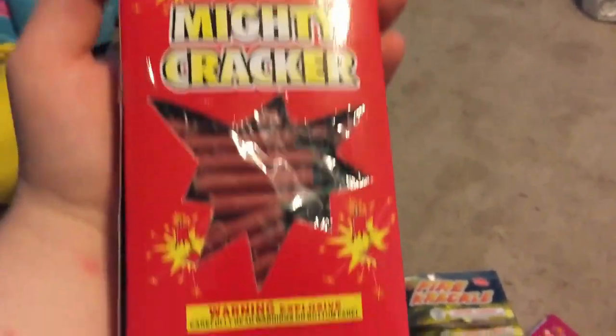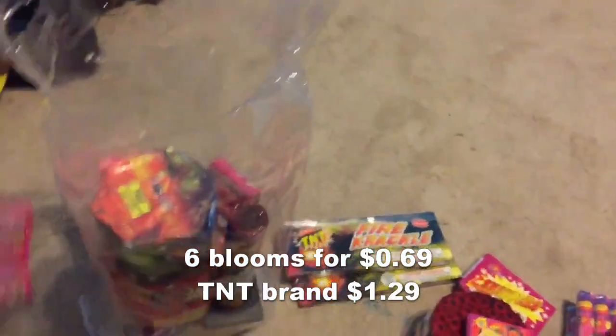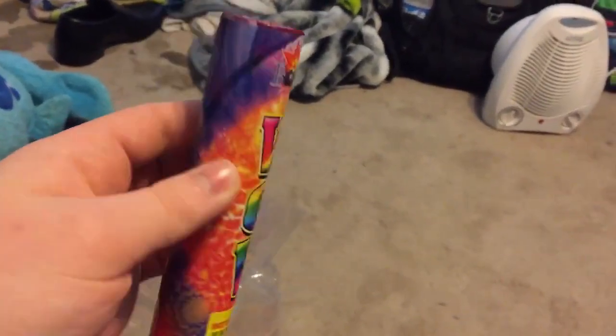There is a little 12-piece M5000 cracker pack by World-Class, and a 50-piece mighty cracker pack by World-Class — 50 firecrackers. We have a pack of 18 ground bloom flowers by World-Class. We have a Desert at Night by Boomer — this thing was five bucks by itself, so not bad.